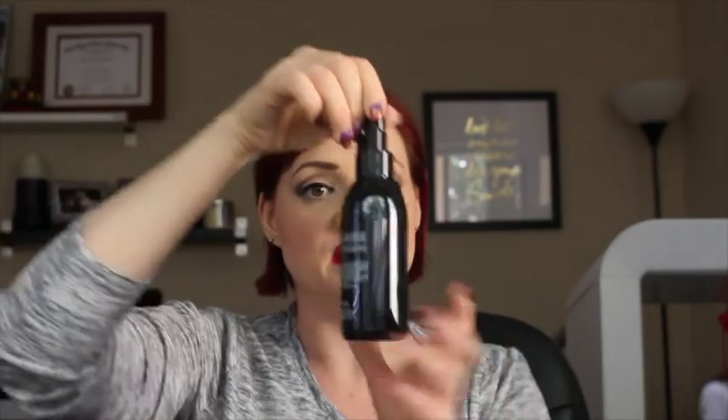Then I follow up by washing with the Boscia Black Detoxifying Black Cleanser. This is a warming cleanser — when you put it in your hands and then on your face, it warms up and it feels really good. I really like both of these products; these are two things that I will continue to purchase, and I love that I was able to get them on sale.